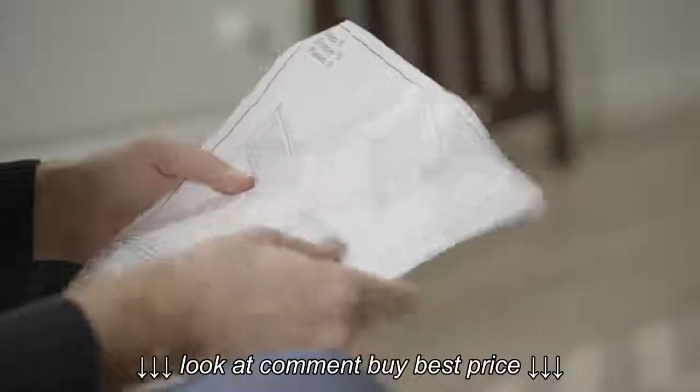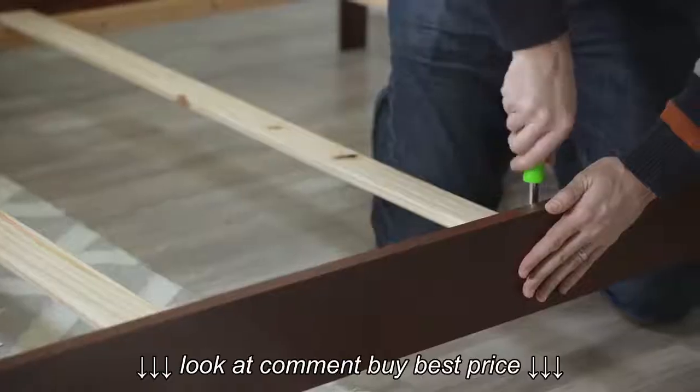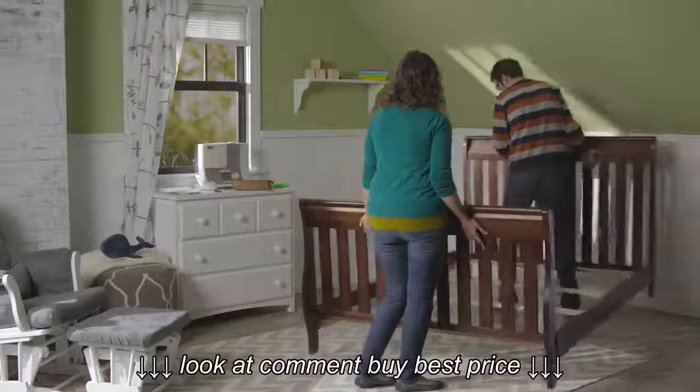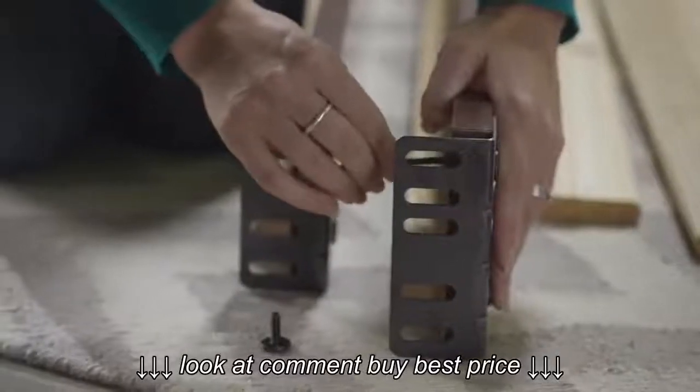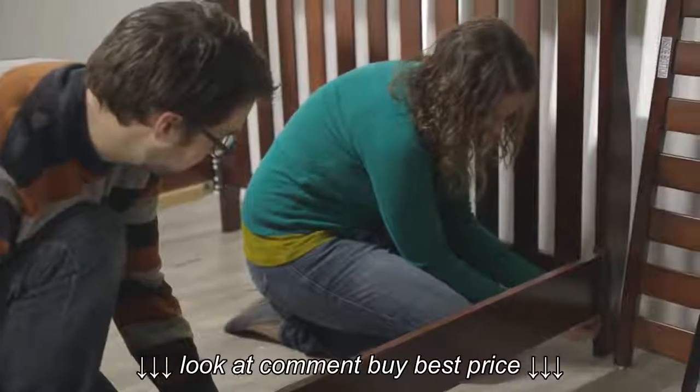Just follow instructions to convert your baby's crib to a toddler bed, suitable for any big kid, and even a full-sized bed complete with a headboard. Some cribs have conversion kits, but others have parts you'll need to order separately. So just be sure to do your research before purchasing.